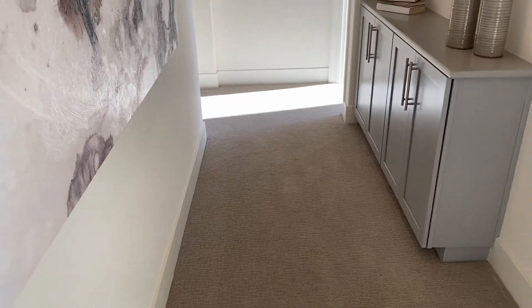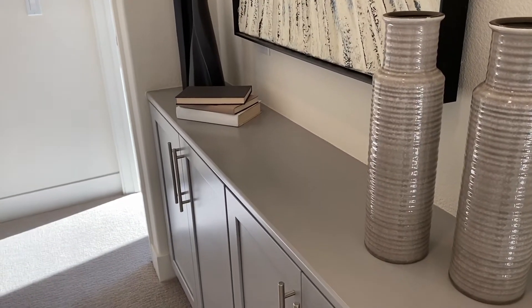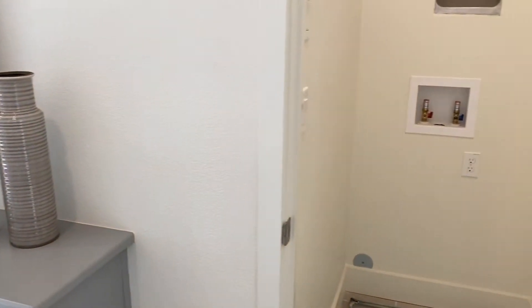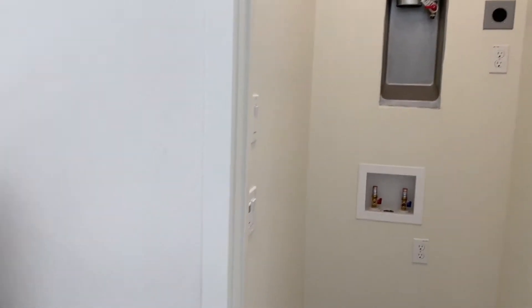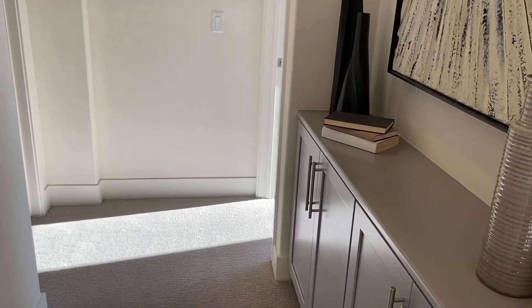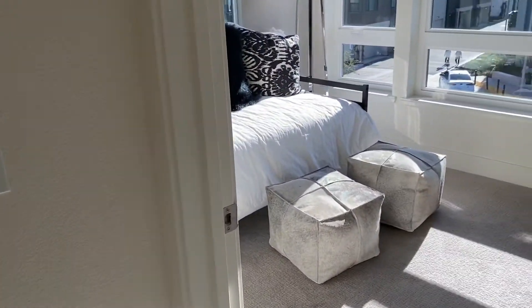At the top of the stairs there's storage for books, linens, or whatever you need. Right upstairs they have an area for a washer and dryer — note it will have to be a stackable unit. I like that the laundry is upstairs where the bedrooms are. There is another model where the washer and dryer are downstairs, and I don't like that because you have to haul laundry upstairs.